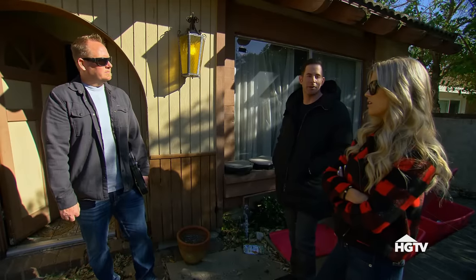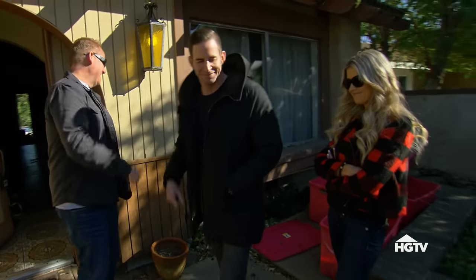This house scares the crap out of me. I can get someone out tomorrow. Sure. All right, Jeff — lock it up.